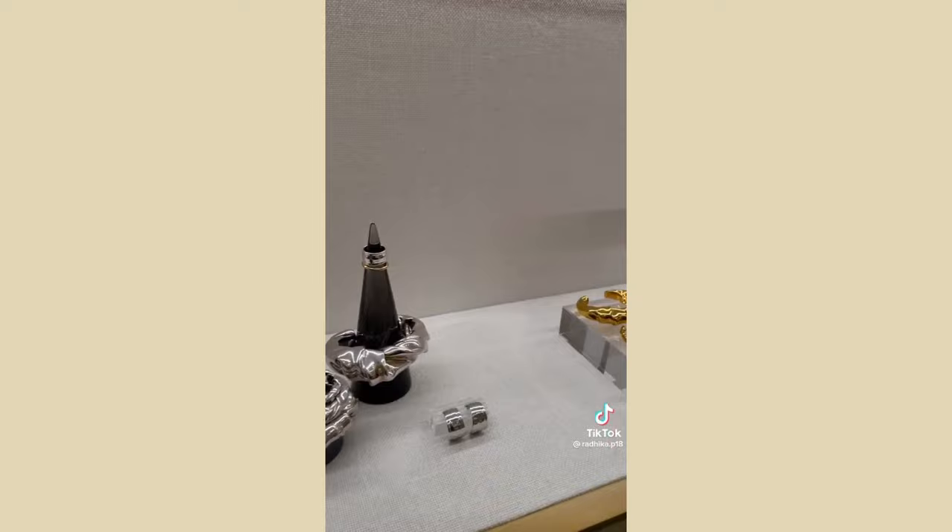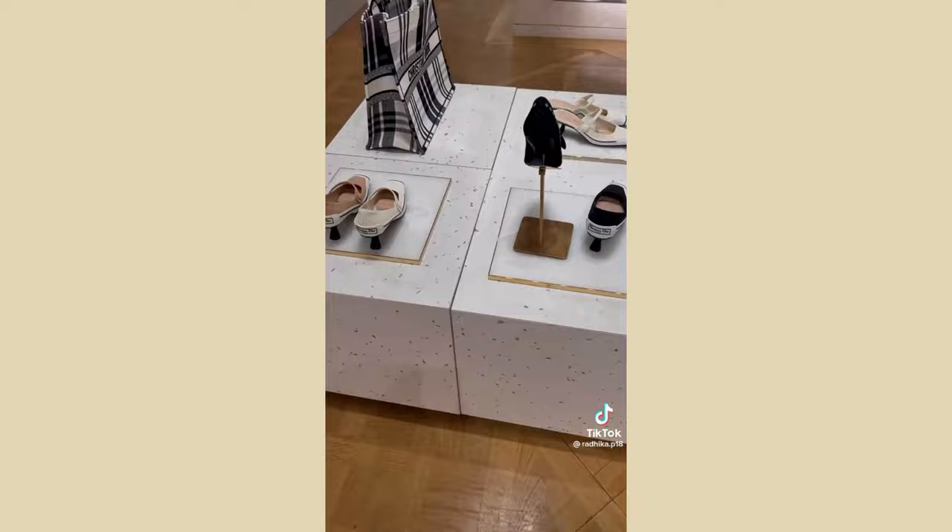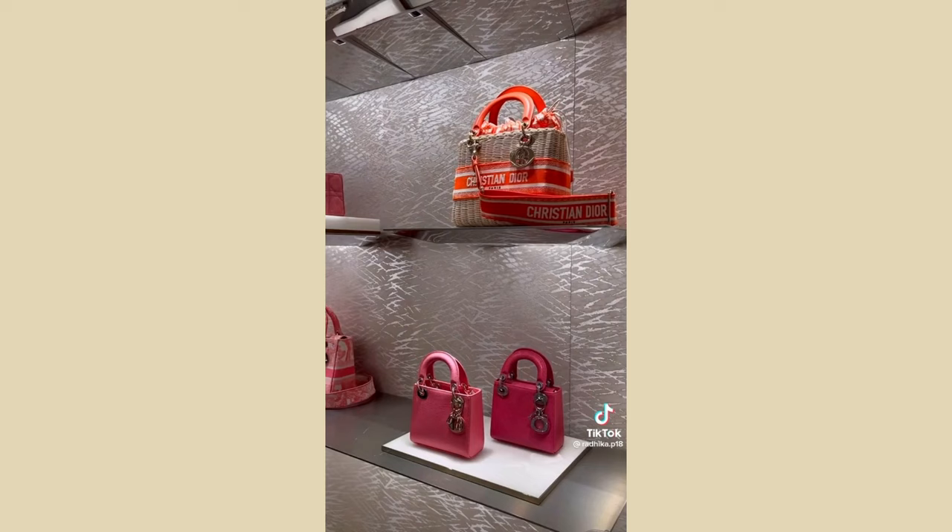We went to Loewe — I really loved their jewelry but we didn't end up buying anything. I tried on some sunglasses but they didn't suit me. Then we went to Dior — it was really crowded which kind of overwhelmed me, but it was beautiful.